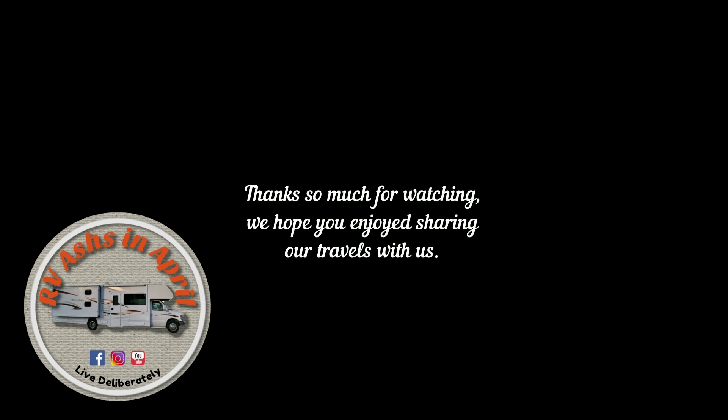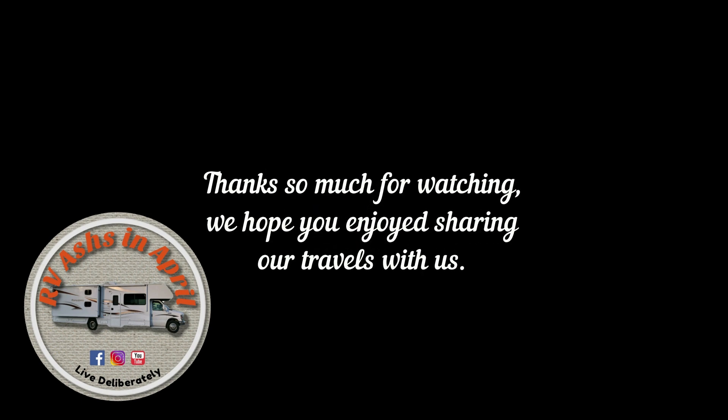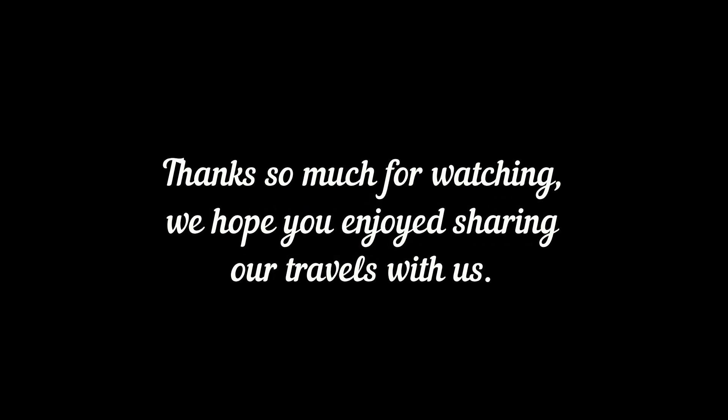Thanks so much for watching, guys. We do hope you're enjoying sharing our travels with us. Don't forget the thumbs up button and subscribe. Have a great day, everybody.